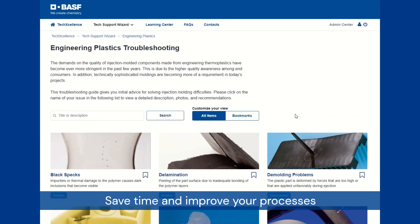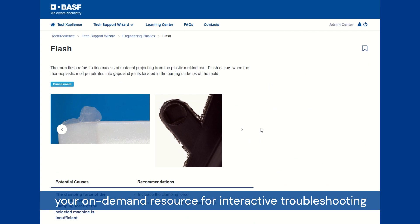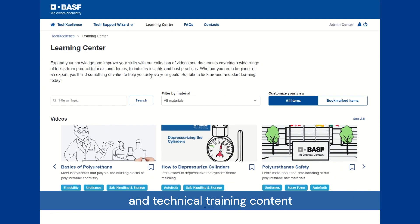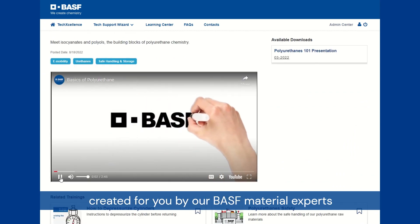Save time and improve your processes with Techcellence — your on-demand resource for interactive troubleshooting and technical training content created for you by our BASF material experts.